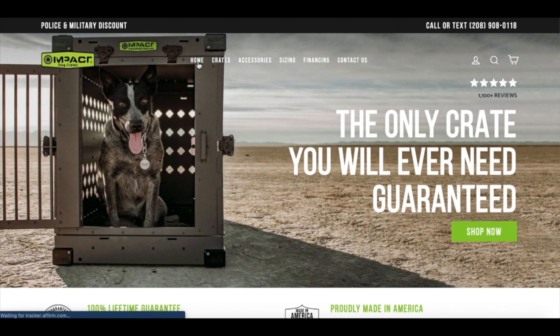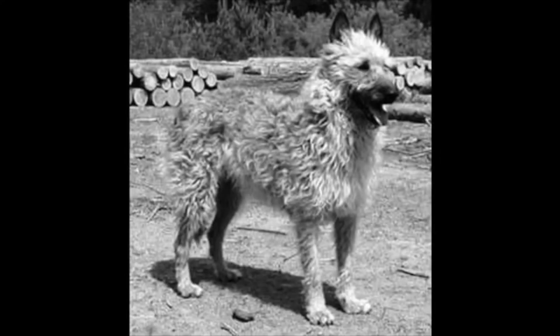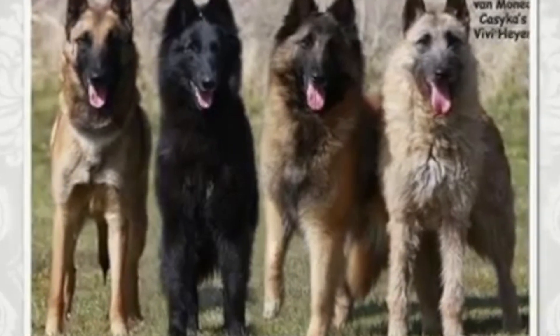Just click on the link in the description to check out Impact Dog Crates. Originating in Belgium, the Laekenois is the oldest and rarest of the four types of Belgian Shepherd Dogs. Until the early 1900s, these four types were often interbred. The other three breeds which share a history with the Laekenois include the Malinois, the Tervuren, and the Groenendael. In Belgium, these four breeds are often classified as one Belgian Shepherd group.